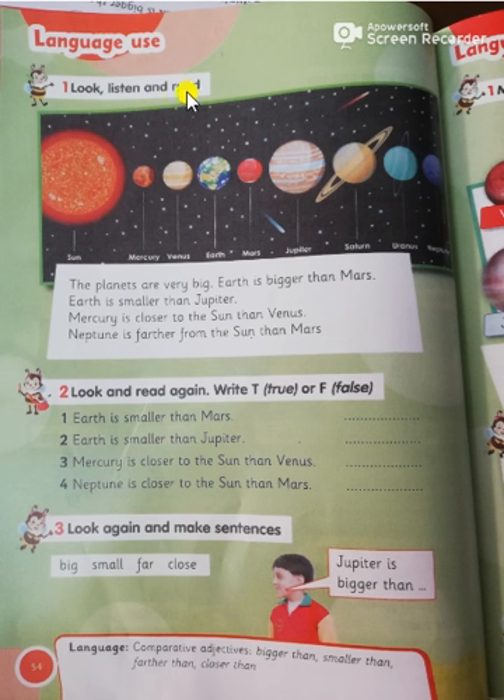Let's read together. The planets are very big. Earth is bigger than Mars. Earth is smaller than Jupiter. Mercury is closer to the sun than Venus. Neptune is farther from the sun than Mars.